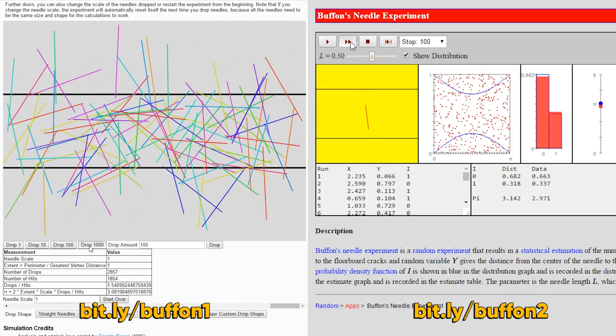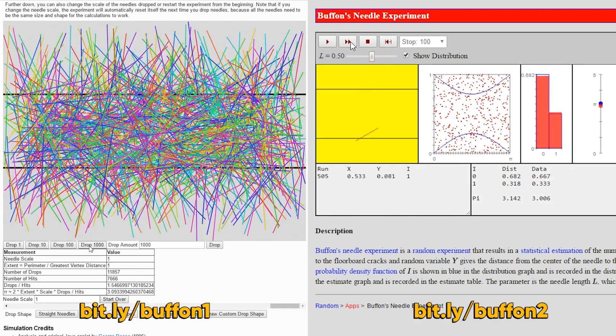Do yourself a favor and start playing with one of those Buffon Needle simulators out there. It is amazing to watch as the iterations go up and it gets closer and closer to determining actual pi — just by dropping needles.